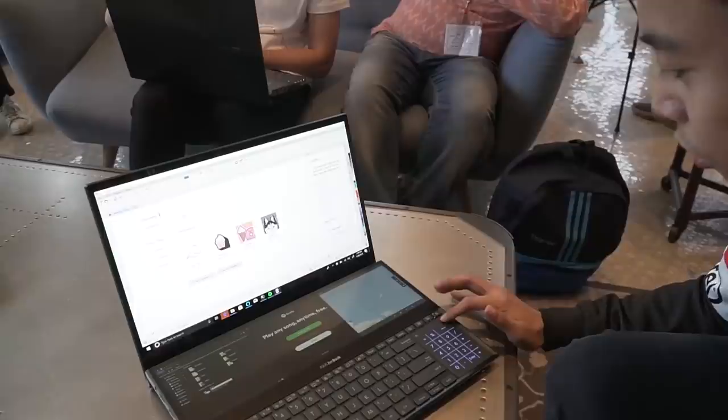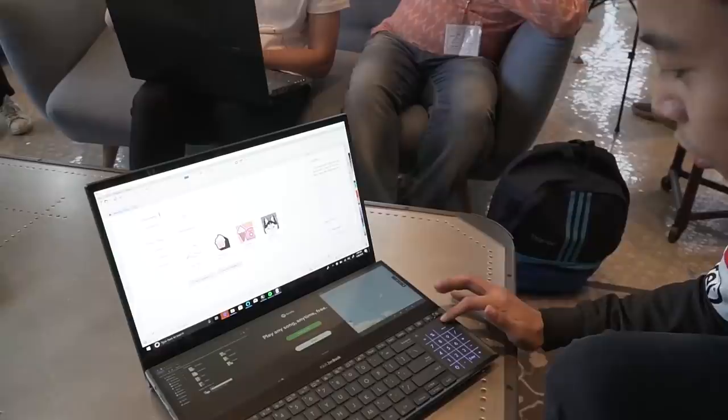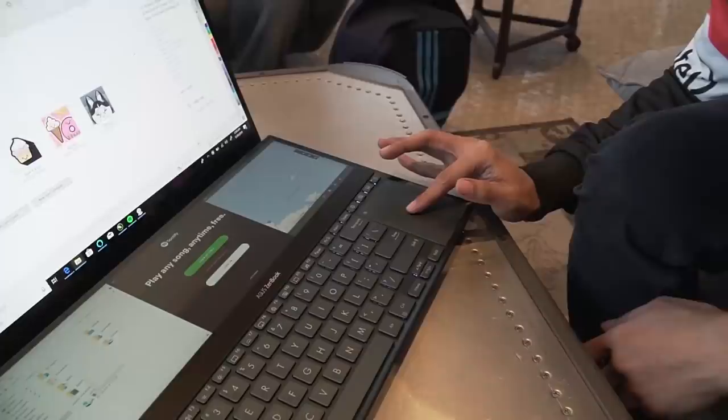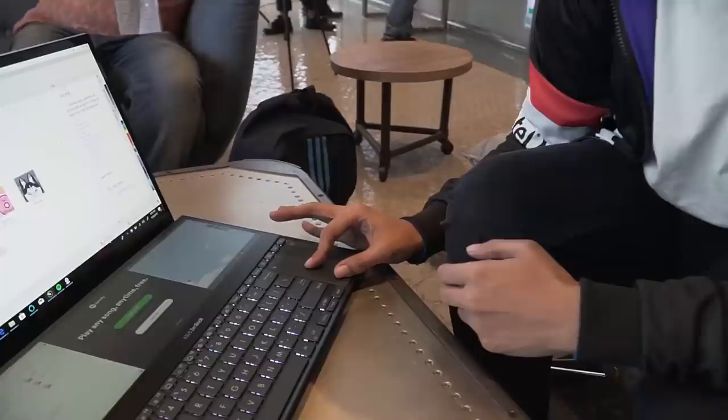Pero ang pinaka-innovative dito — pwede pa itong maging touchpad. Kung titingnan nyo itong part na ito, pwede mong alisin ito — yung tooltip. Tapos yung tooltip, pwede mong ilagay dito sa baba.